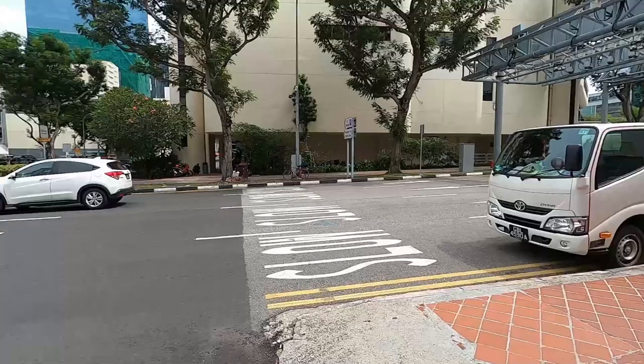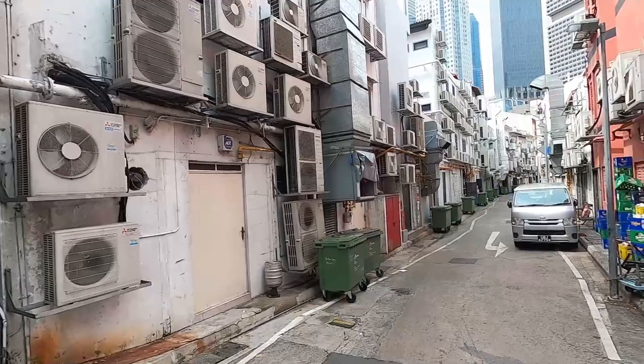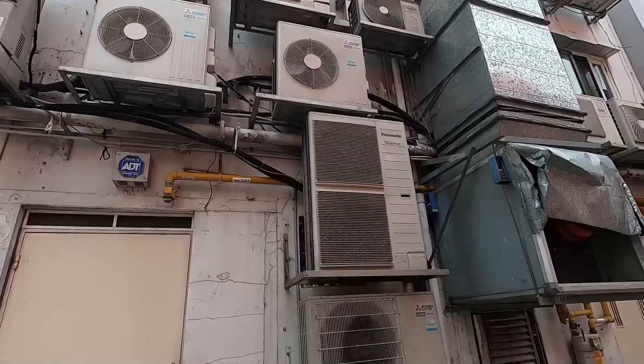Something interesting about this alleyway — you might look at it and think it's a normal alleyway, but look how many AC units they have! There are literally hundreds of AC units here because Singapore gets very hot.